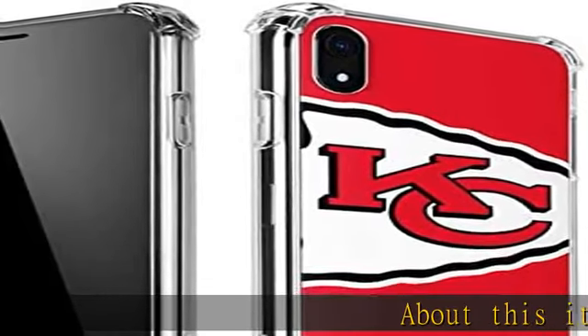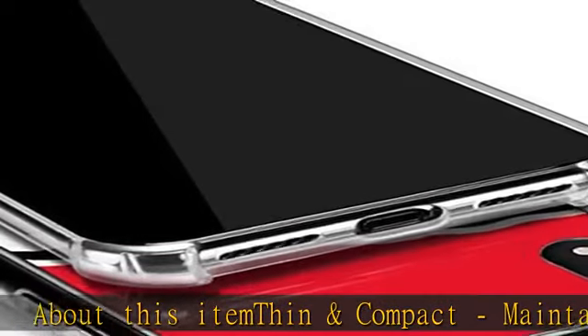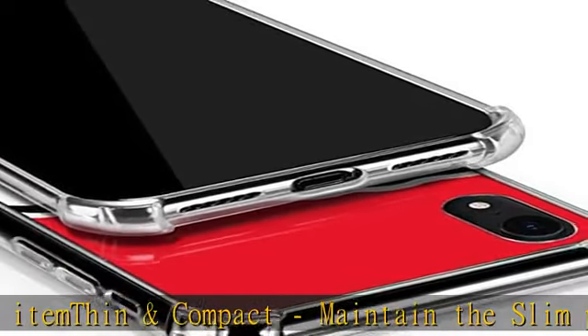About this item: thin and compact. Maintain the slim profile of your iPhone XR with this minimalistic phone case that can easily slide in and out of pockets or purses.